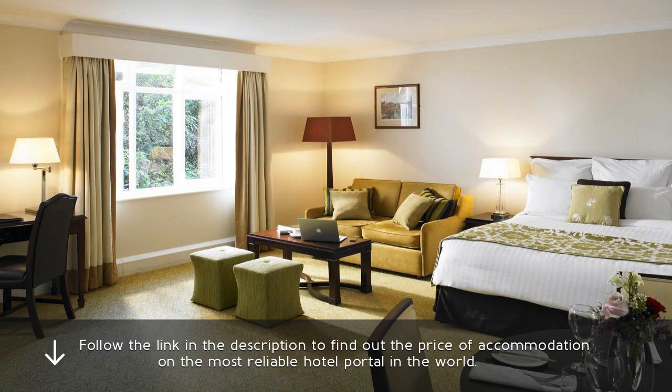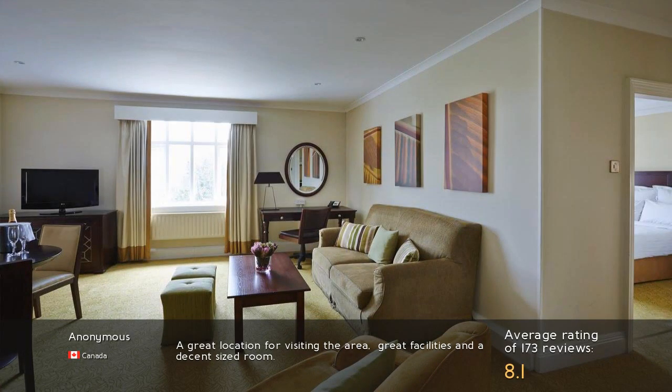Follow the link in the description to find out the price of accommodation on the most reliable hotel portal in the world. A great location for visiting the area, great facilities and a decent-sized room.